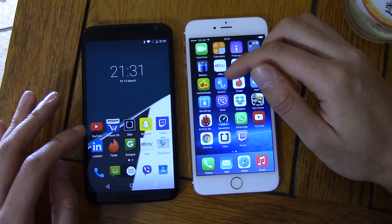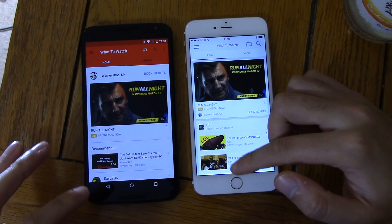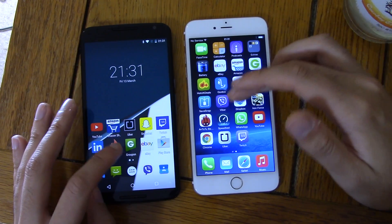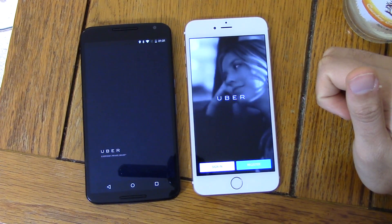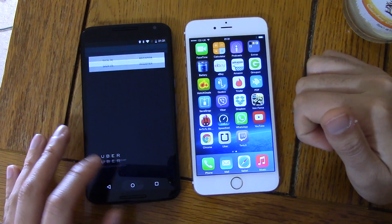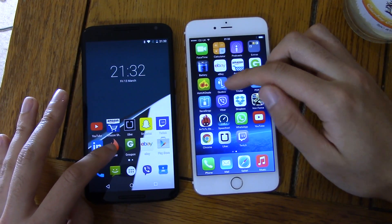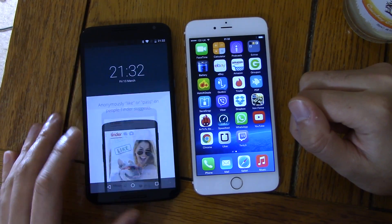We can start off just doing a few apps here. That was the iPhone quite clearly — it's off to a very strong start. The iPhone was much quicker there and it even had a whole film to load, which is quite incredible. Nexus strikes back there — very nice. Again, iPhone, no questions asked.